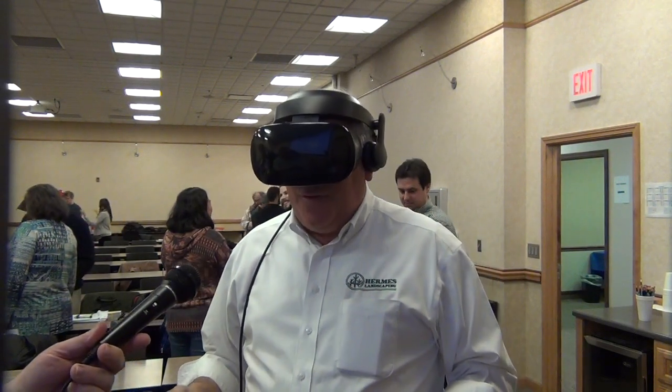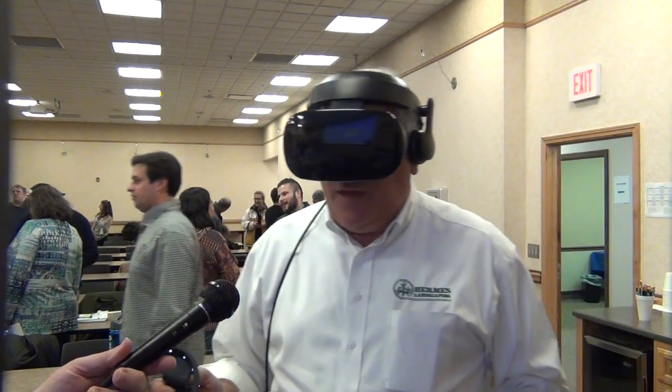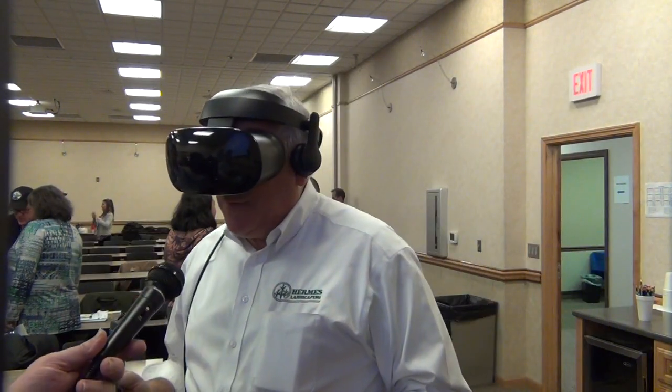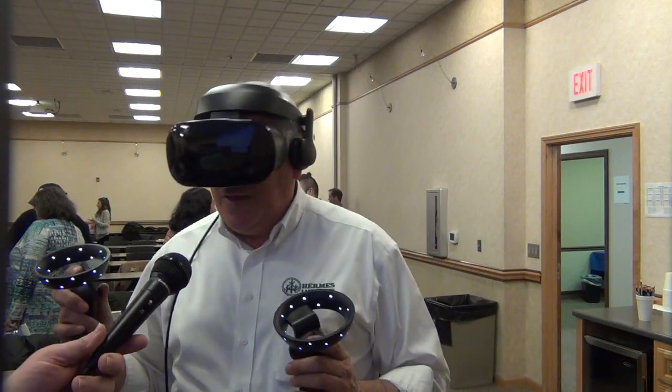Hi, this is Eric Soriano, president of ASPE Chapter 32 here in Kansas City, trying out the new Samsung Odyssey VR system. And I've got to tell you, this is really cool.